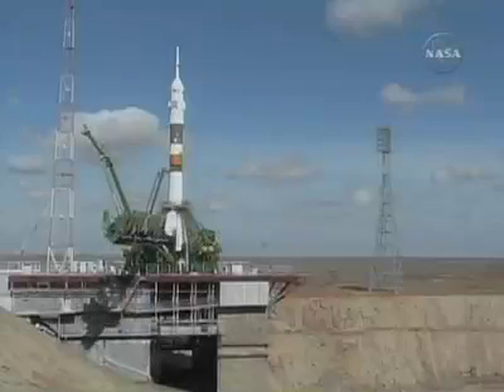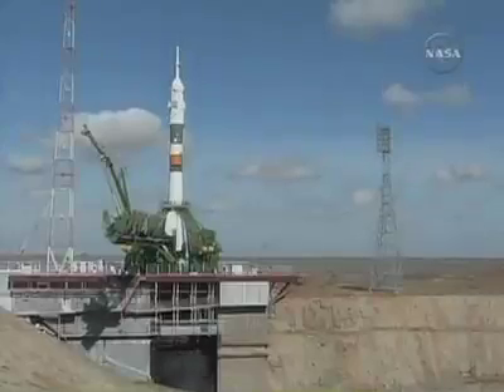T-minus 15 seconds. The second umbilical tower moves away from Soyuz. T-minus 5, 4, 3, 2, 1.